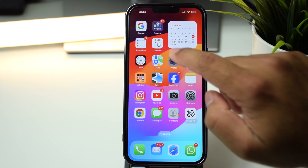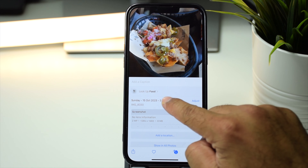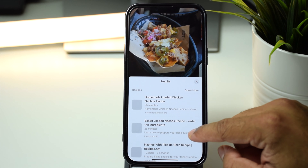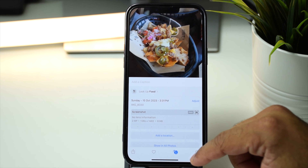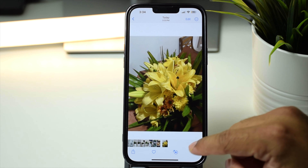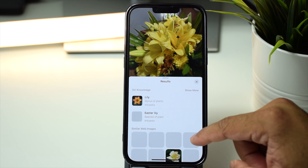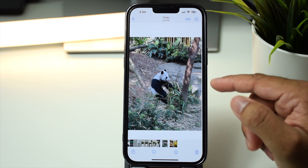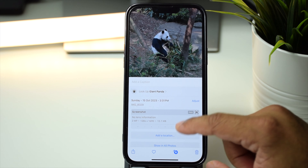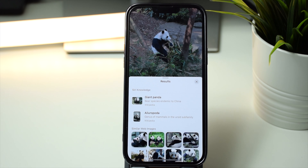The Photos app can now identify objects in images. Open an image and tap the eye icon — if it identifies the object it will show results there. For example, it recognized nachos and showed recipes and similar images. On another image with lily flowers, tapping the icon showed a lookup for lily with Wikipedia links and similar web images. It also identified a giant panda, showing Wikipedia links and web images.